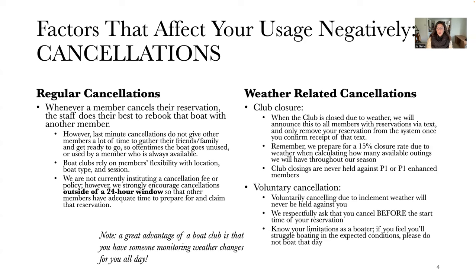Club closings are never held against Premier One or Premier One Enhanced members — if you have that limited membership and we close the club, that's never held against you. Voluntary cancellations — when the weather is sort of iffy and you decide not to chance it — we appreciate that. We do not want to encourage our members to boat during weather conditions they're not comfortable in, and that is also never held against you.